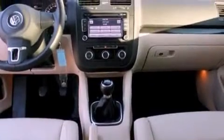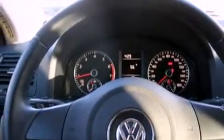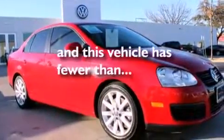Additional features include a leather-wrapped steering wheel, an engine immobilizer theft deterrent system, an illuminated driver's side vanity mirror, an anti-lock braking system, air conditioning, and this vehicle has less than 27,000 miles.